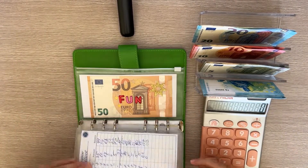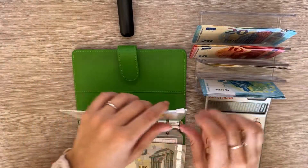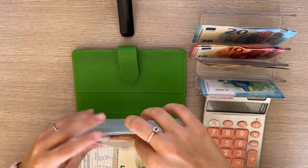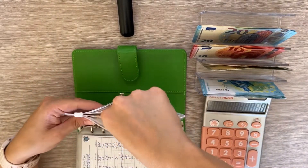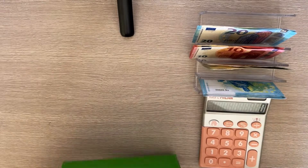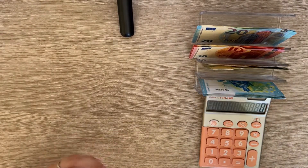Fun is next and gets 5. I did spend money from here for my concert ticket, so it only has 55 left. That's all for this binder.